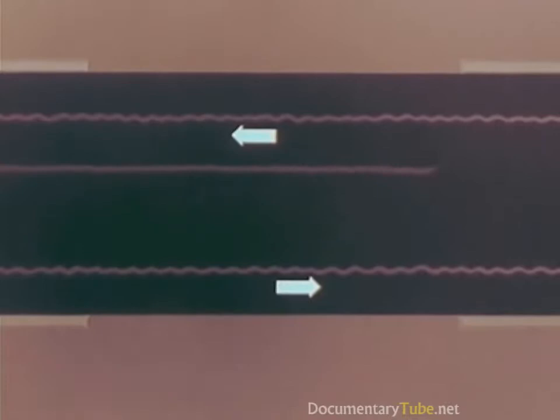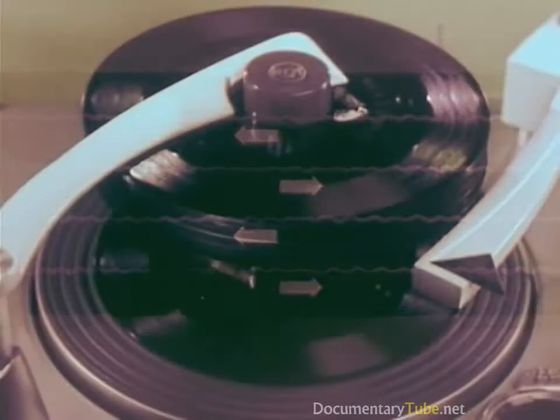This gives twice the playing time for the same length of tape. For monaural home recording, all four tracks can be used, giving four times the playing time — giving you more uninterrupted music than is possible from a full stack of 45 RPM records on an automatic phonograph. And there's even more.